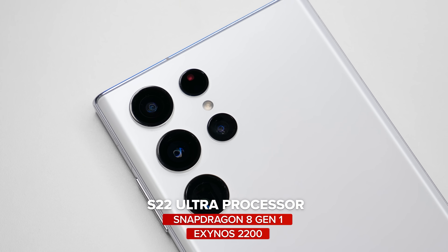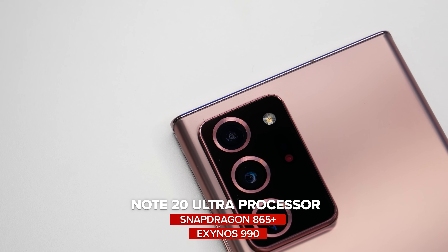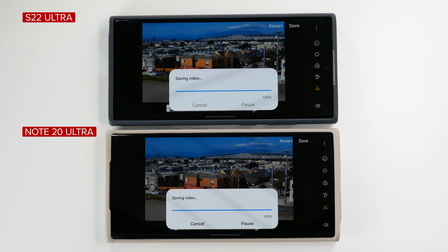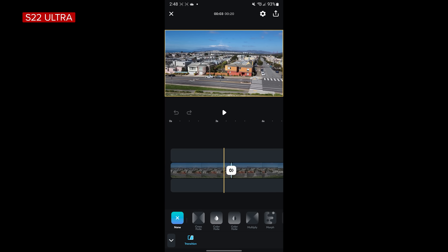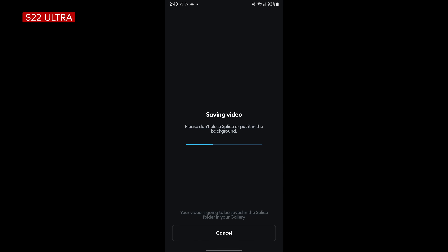Then there's the question of processor. The S22 Ultra uses the Snapdragon 8 Gen 1 or Exynos 2200, whereas the Note 20 Ultra uses the Snapdragon 865 Plus or Exynos 990. Rather than benchmark numbers, I prefer side-by-side tests on resource-intensive tasks. Cutting down an 8K video using the internal gallery tool, the S22 Ultra was slightly faster by about a second. Using a third-party editing tool like Splice, the S22 Ultra cut down a 4K video about 5 seconds faster than the Note 20 Ultra.